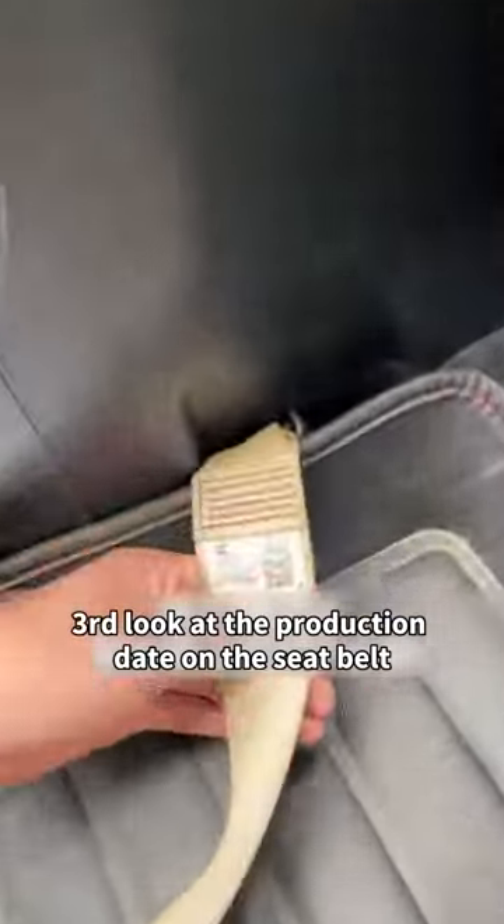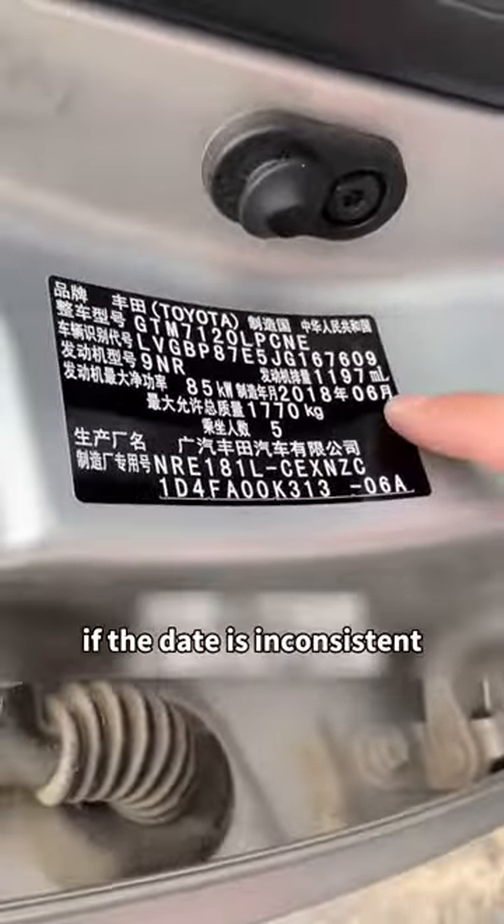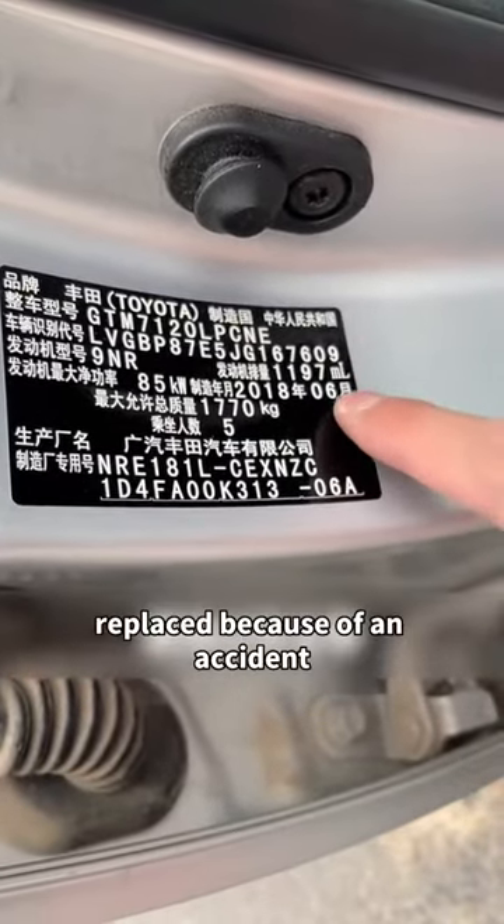Third, look at the production date on the seat belt, then open the front passenger door and compare the production date on the nameplate. If the dates are inconsistent, this car probably had its seat belt replaced because of an accident.